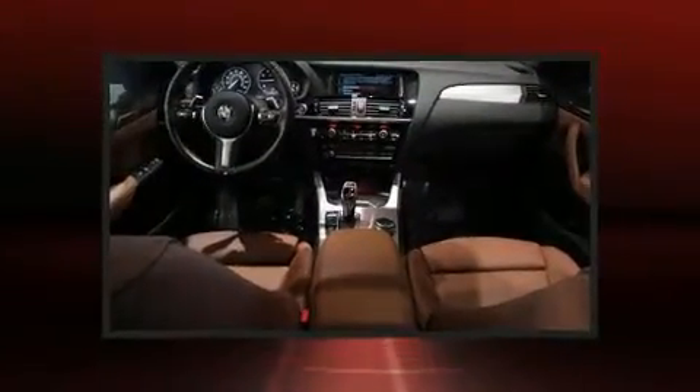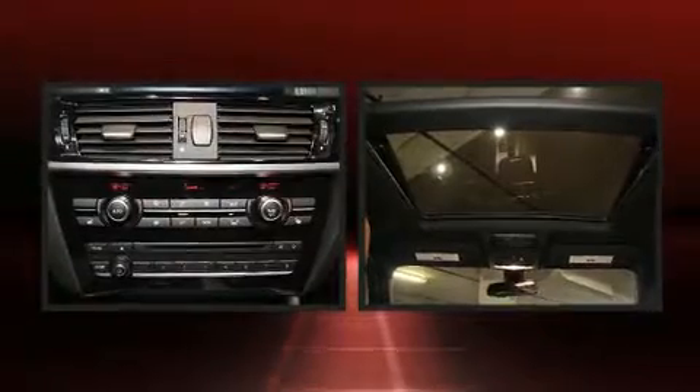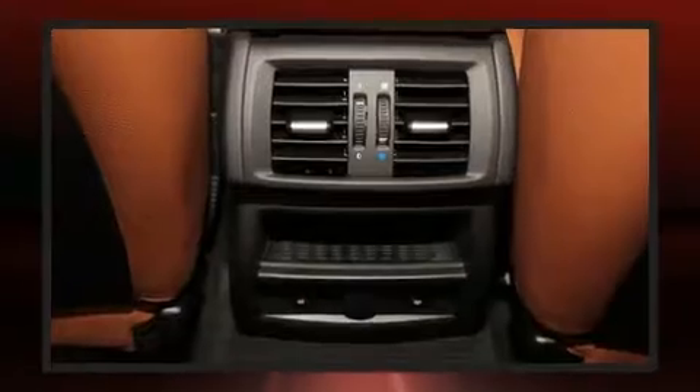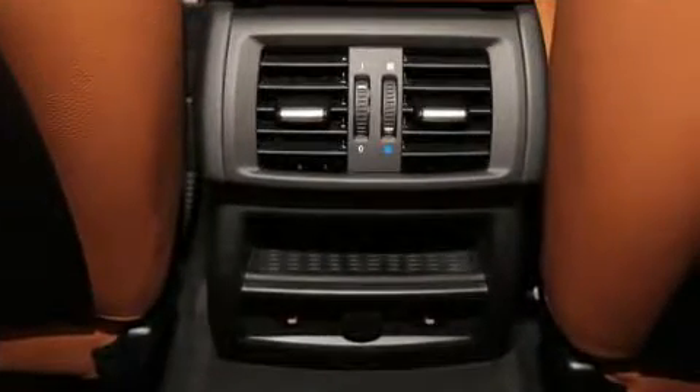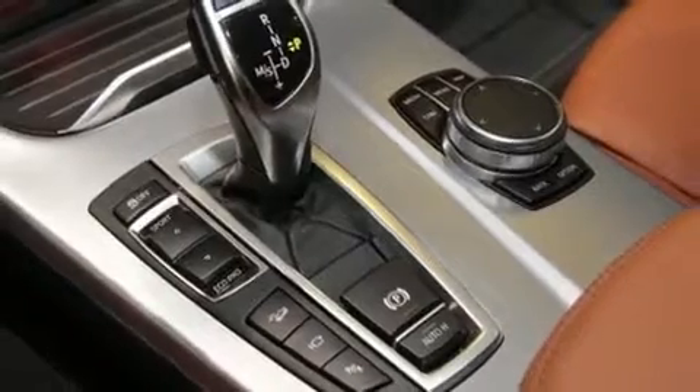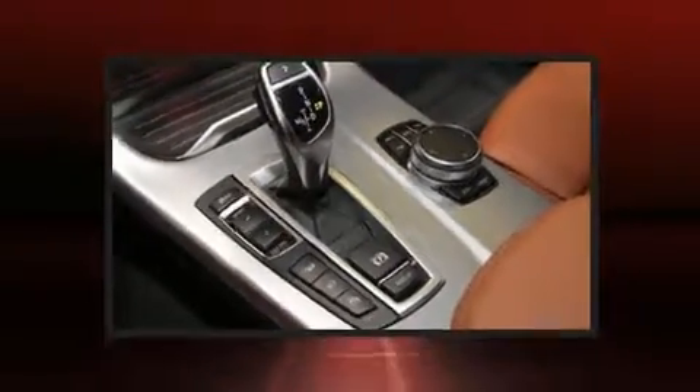BMW also prioritized safety and security with features such as front and side impact airbags, anti-whiplash front head restraints, and four-wheel disc brakes with ABS. This vehicle has achieved certified pre-owned status by passing BMW's rigorous certification process.